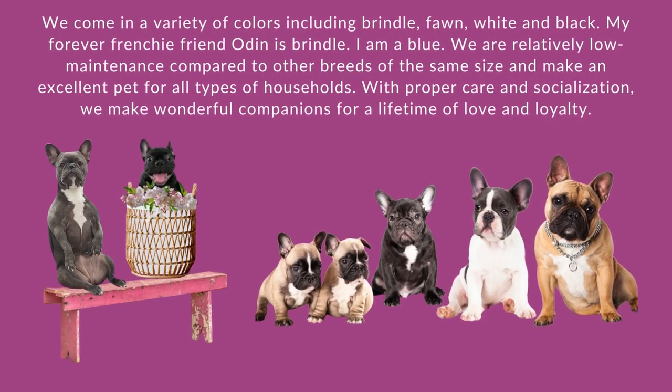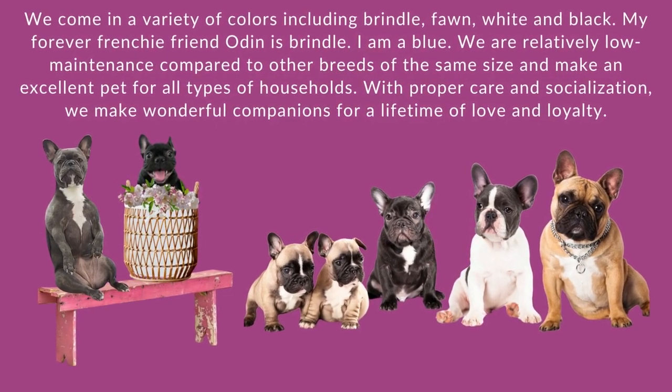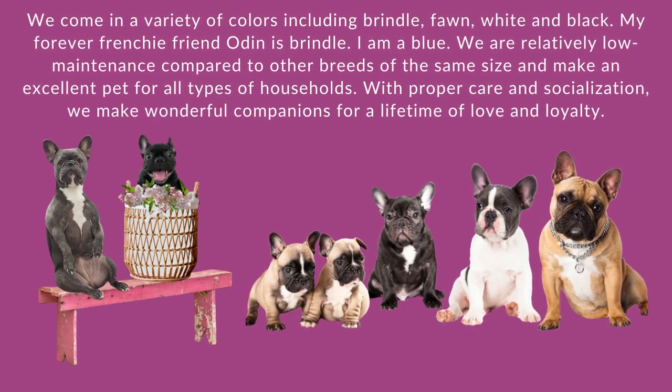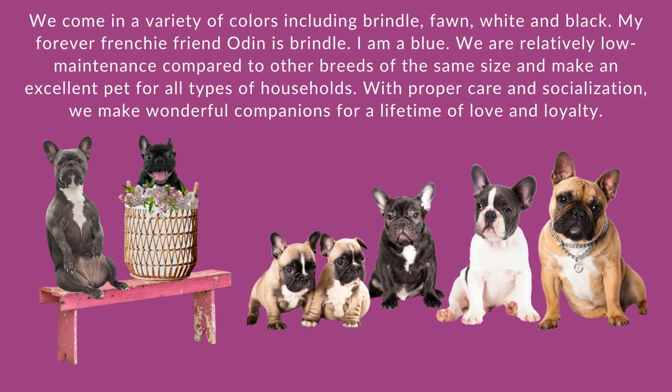We come in a variety of colors including brindle, fawn, white, and black. My forever Frenchie friend Odin is brindle. I am a blue.